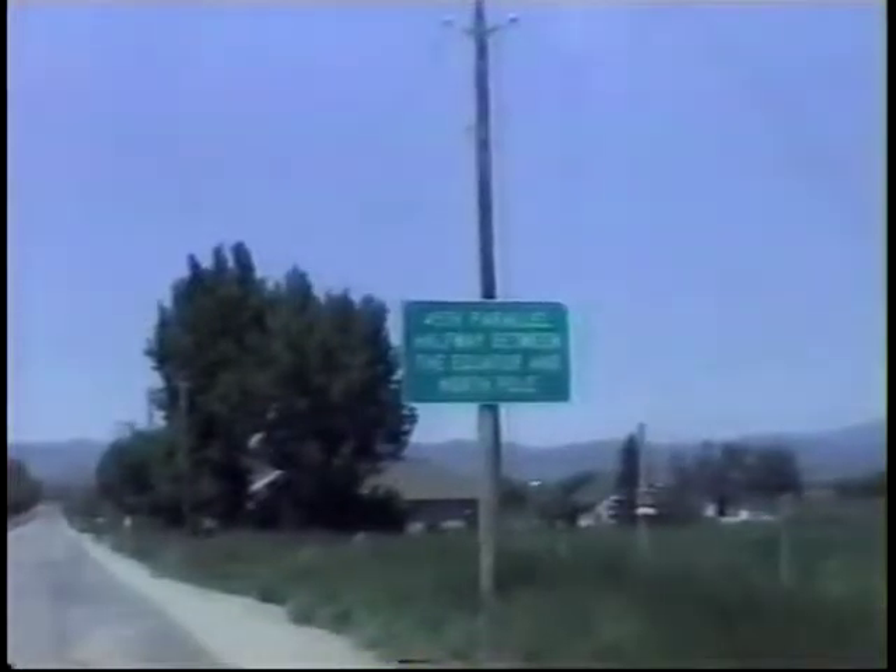A lot of little parks and things. We are at the 45th parallel, halfway between the equator and the North Pole.